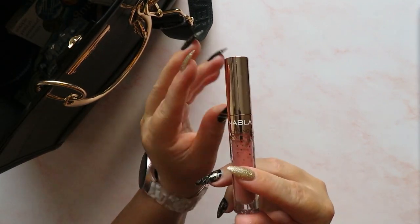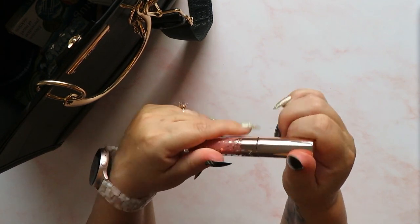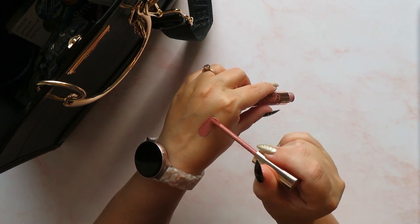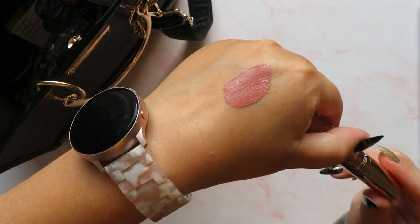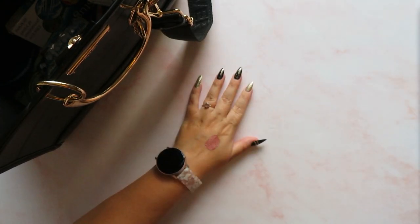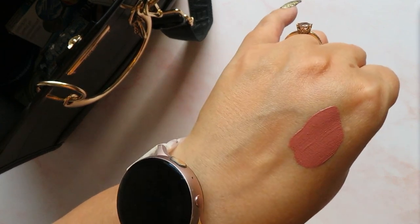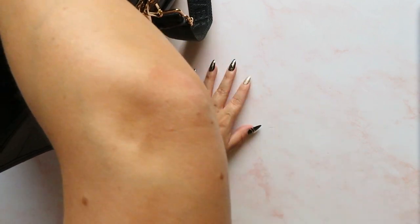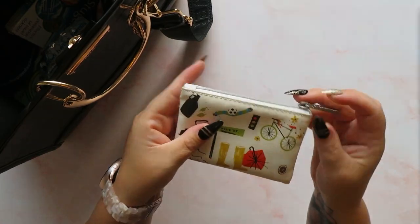Next up I have a liquid lipstick - this one is from Nabla, I bought it from Beauty Bay and it's in the shade 'Closer'. These types of mauvy pinks are my jam. I have a thousand lipsticks in various different shades of this and Chris is like 'do you need another lipstick?' and I'll do them all on my hand and he says they're all the same and I'm like they're not the same and if you say that again we're going to fall out. That's the one I was wearing at the circus.